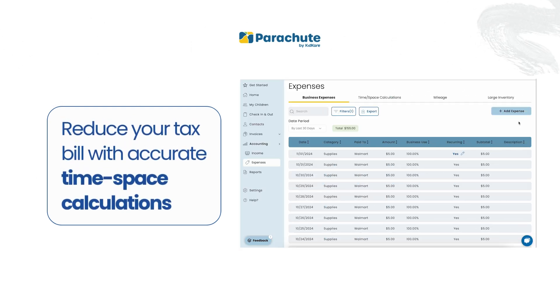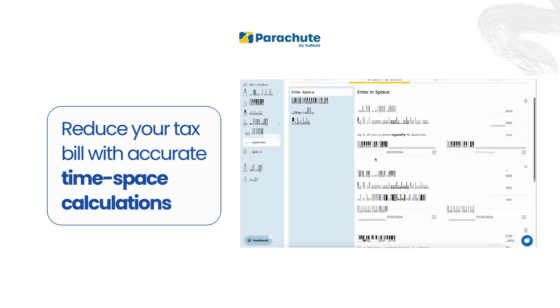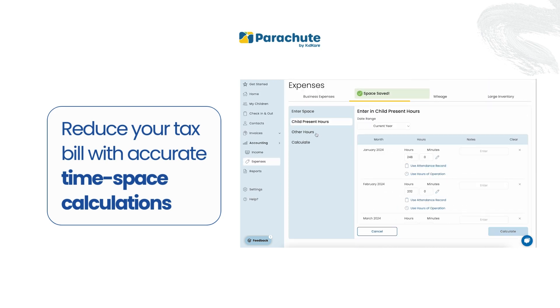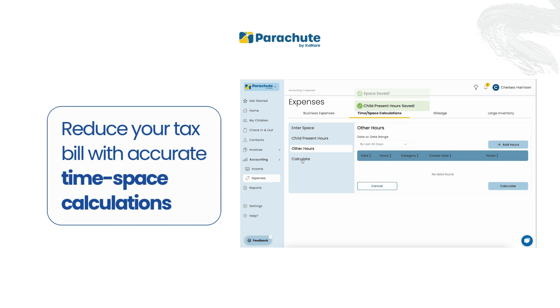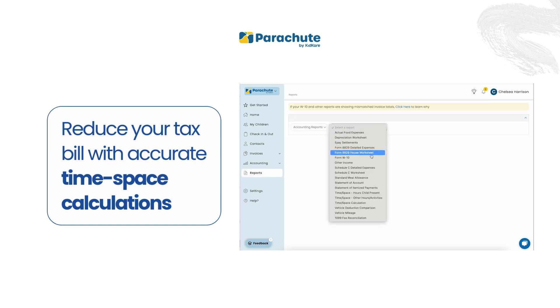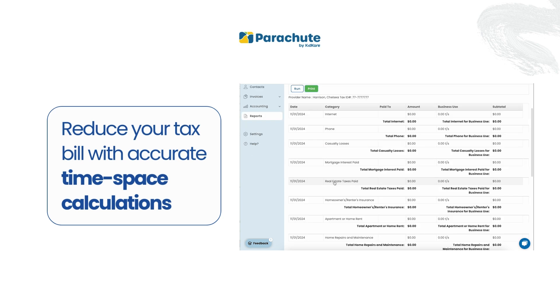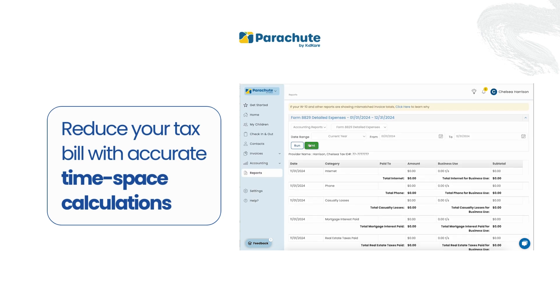Tax season has never been easier with Parachute. Track income and expenses with built-in categories or your own custom labels. And with time-space calculations, maximize your tax deductions based on the space used and time spent in your home business. Generate detailed reports, track mileage, and access tax-ready forms like Form 8829 and Schedule C.